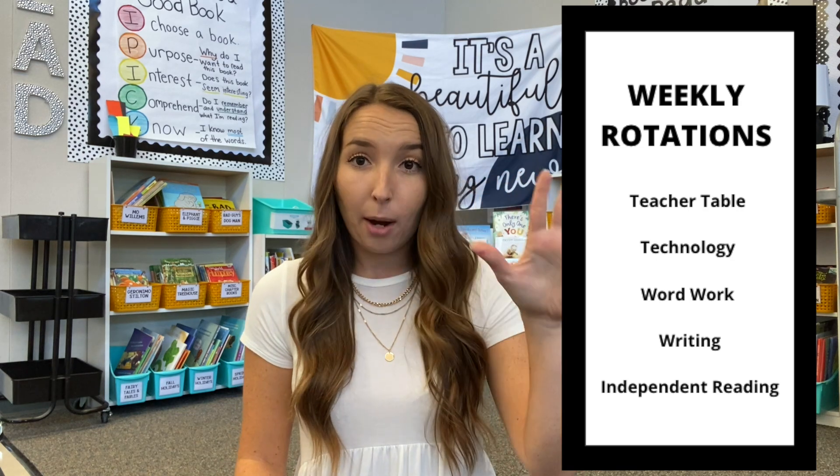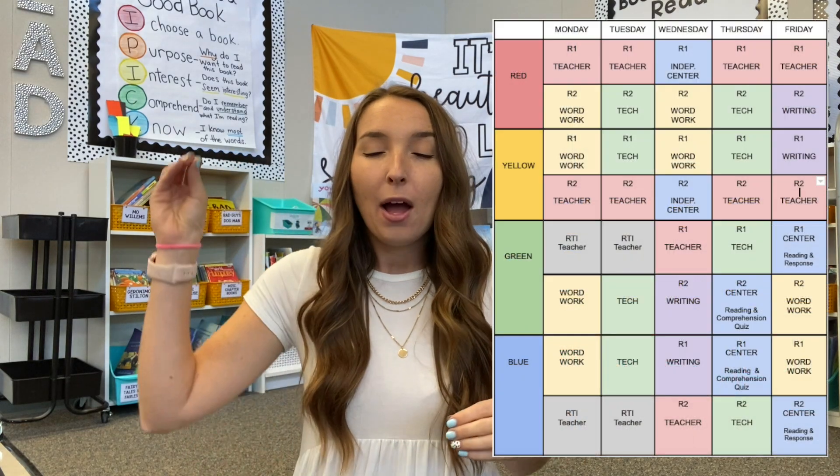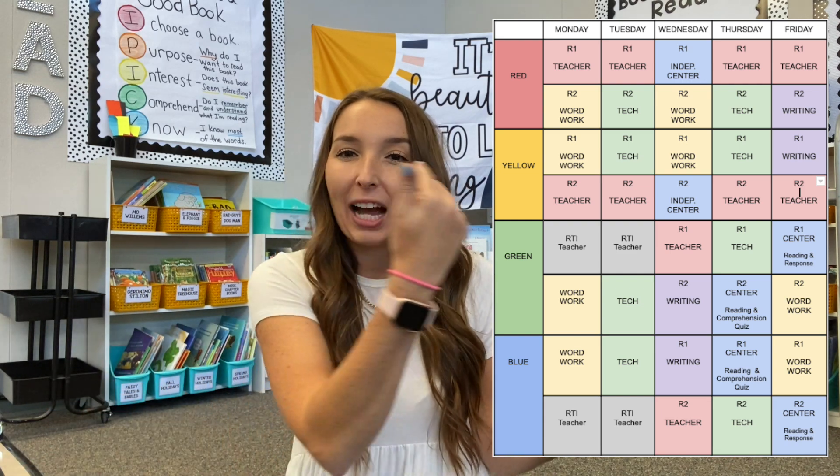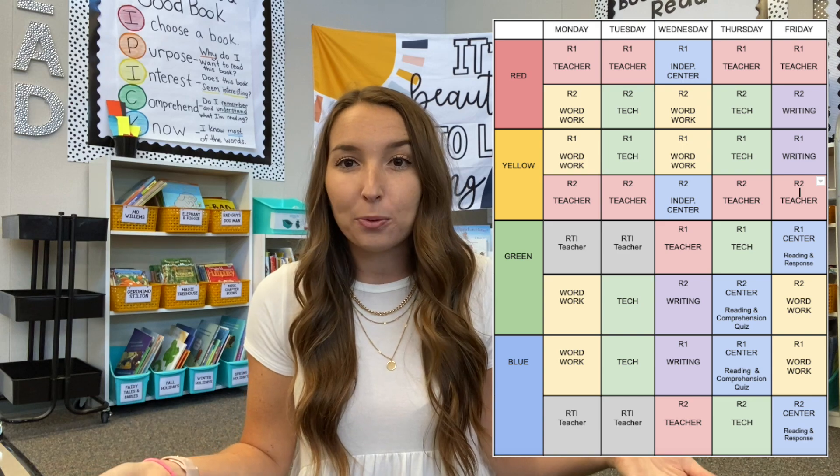Even though all five things don't happen every single day, every student will get the opportunity to complete these five things throughout the week. I also have a different situation — two days a week I have an intervention specialist, so I have two of my groups and she has two of my groups those days. I'll have a screenshot of how our reading groups work on the screen so you can follow along with a visual of what our schedule looks like.